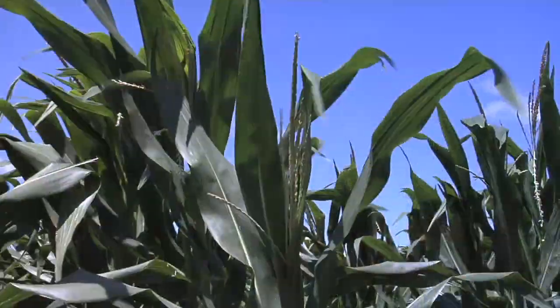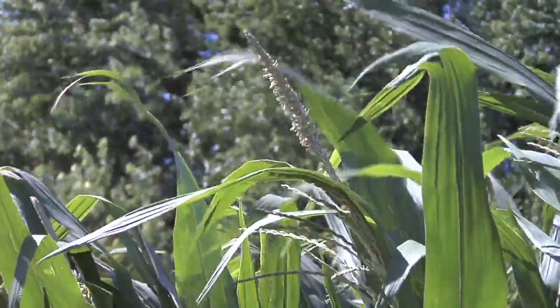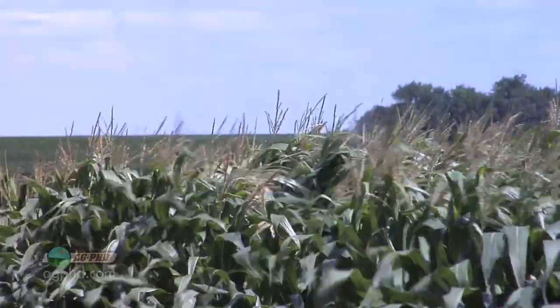One of my favorite times of the year is when we start seeing the tassels come out on corn. Then I know that corn is starting to reach maturity — we're getting ready to go on making this good yield that we have. It's a lot of fun. The corn is huge. It's just great to be out there.